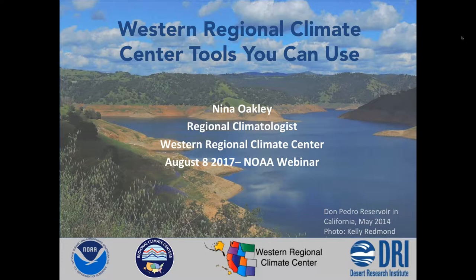Thanks for tuning in everyone. I'll be sharing some tools from the Western Regional Climate Center that hopefully you'll find useful in your work. We cover the Western 11 states, including Alaska and Hawaii, as you can see in our logo. We unofficially share Colorado and Wyoming with the High Plains Regional Climate Center since they have mountain characteristics like the rest of our region. We are located at the Desert Research Institute in Reno, Nevada, which is part of the Nevada system of higher education, associated with the University of Nevada, Reno.